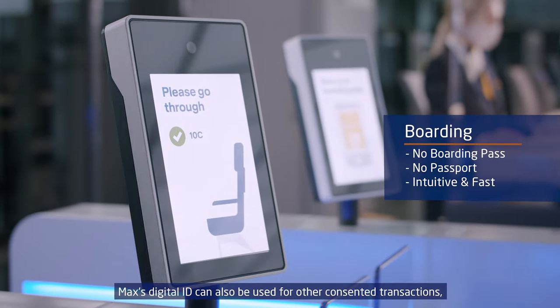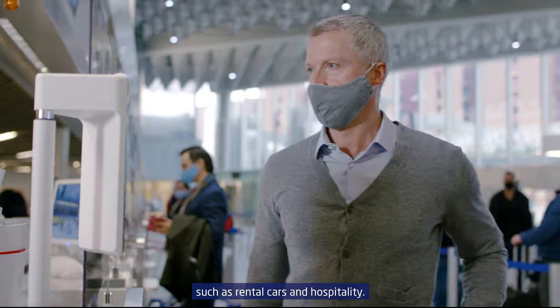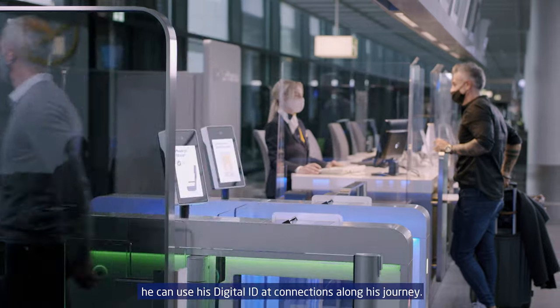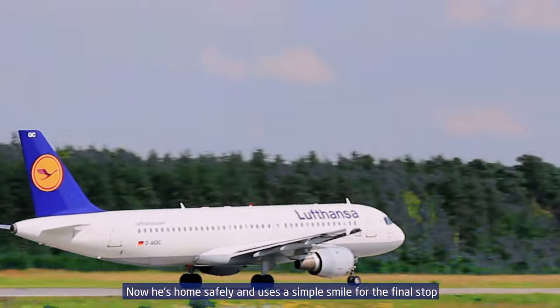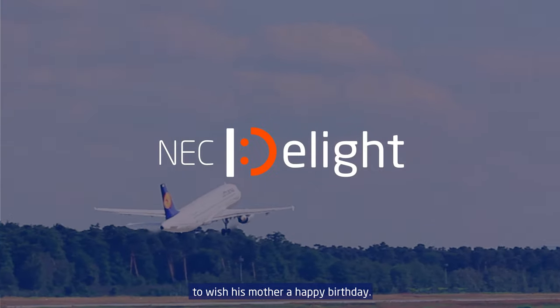Max's digital ID can also be used for other consented transactions, such as rental cars and hospitality. As airlines and airports adopt the technology, he can use his digital ID at connections along his journey. Now he's home safely and uses a simple smile for the final stop, to wish his mother a happy birthday.